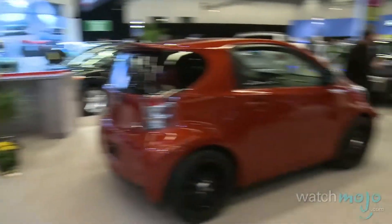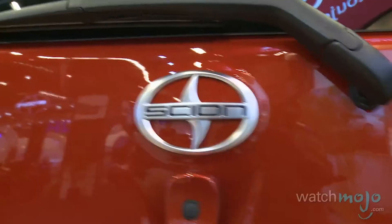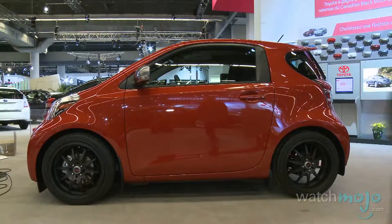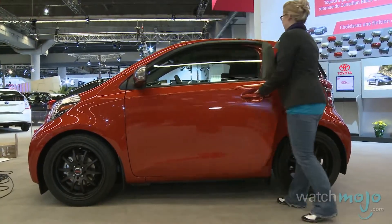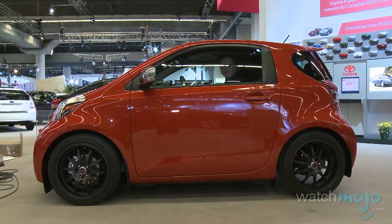Hi, I'm Miranda Lightstone with WatchMoto.com, and today we're here with the smallest four-seater in the world, the Scion IQ. The Scion IQ is a very iconic car we're going to be adding to the Scion lineup, available in North America very shortly. It really makes a statement about the buyer of the car. When you drive this car, it's a special car, and it's a very uniquely packaged car.